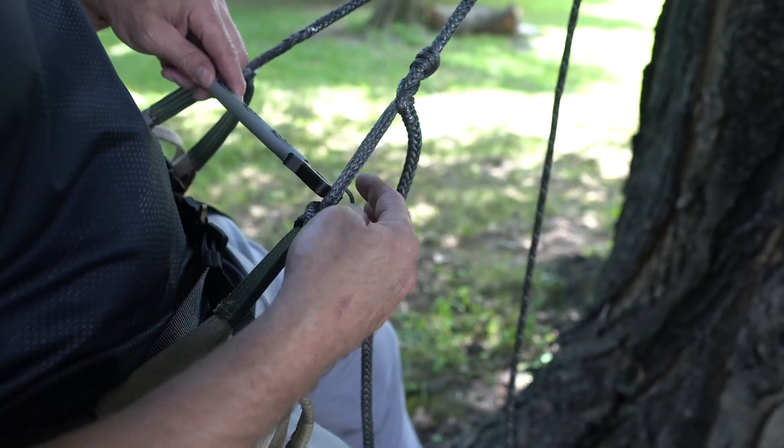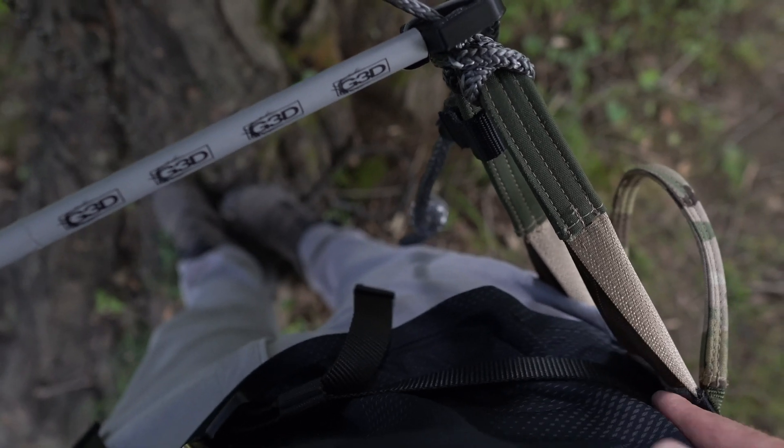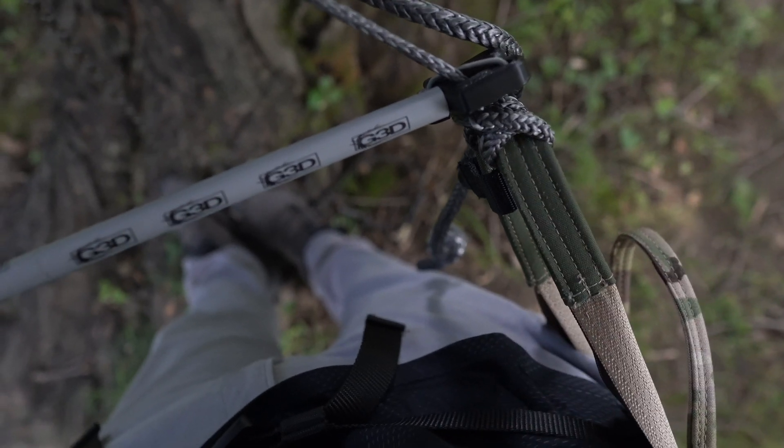It's kind of like an external frame backpack with load lifters. When you load that pack up and put it on, the load naturally wants to pull off your back. So you grab your load lifters, pull them tight, and it brings the load back into a vertical position, transitioning the weight down the external frame and onto your hips where it belongs. Much like that, the HPE takes pressure off your hips and puts it to the bottom of the saddle where it really should be.